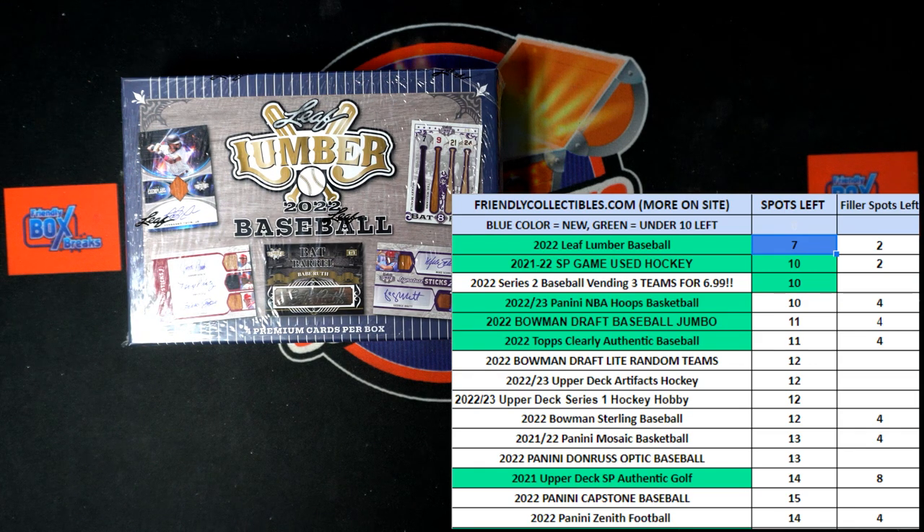All right, here we go. It is race time. This is Filler B Race for two spots in the 2022 Leaf Lumber Baseball Hobby Box 121. We got 30 seconds on the clock. We've got five racers at the line. We will be looking for first and second place in this race. They'll each be getting a spot in the break.